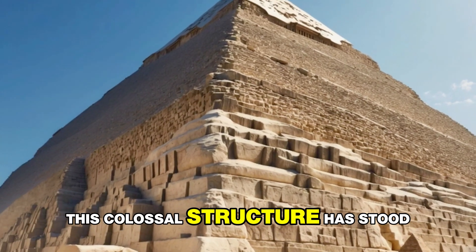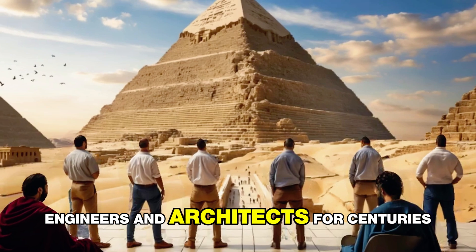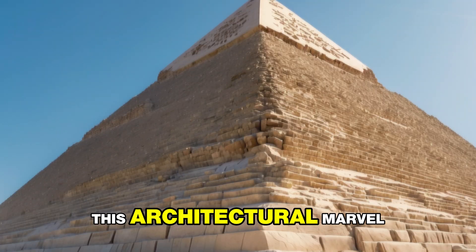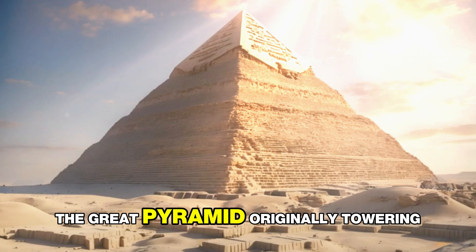This colossal structure has stood the test of time, baffling historians, engineers, and architects for centuries. But how did they achieve this architectural marvel with the limited technology of their era?